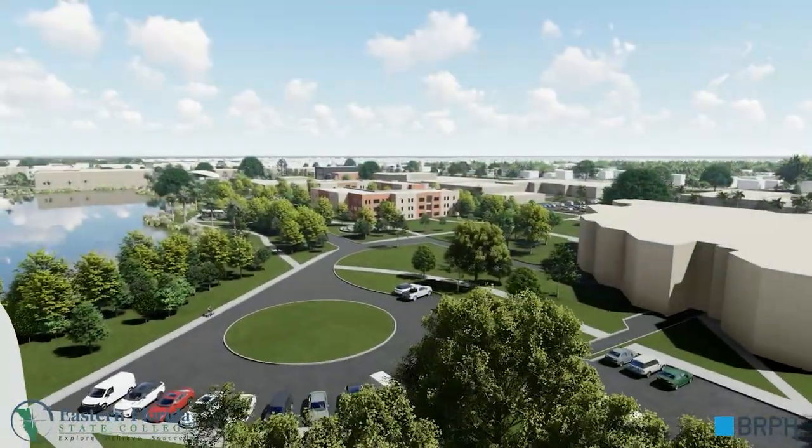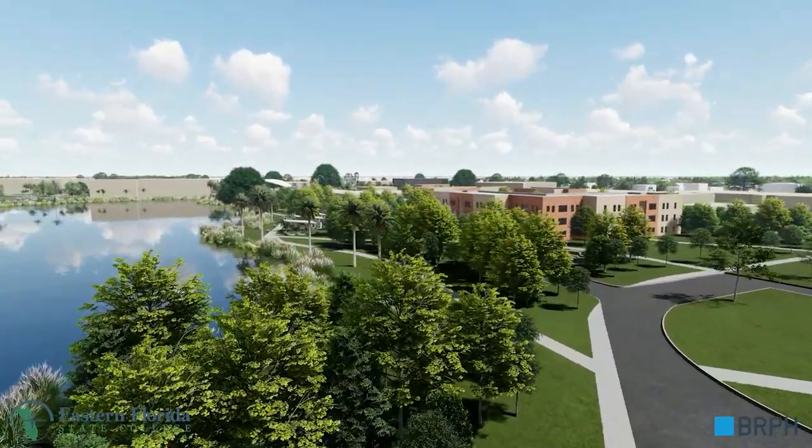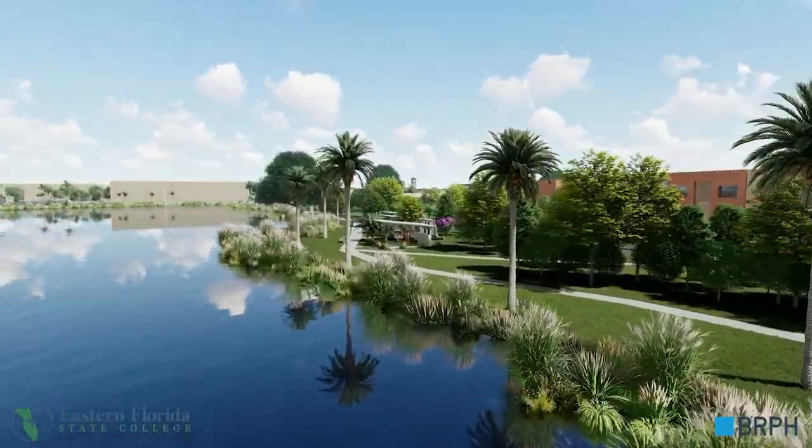Looking east, we walk along a new richly landscaped pedestrian pathway that follows the banks of Clear Lake, with small pavilions for students and employees to use.